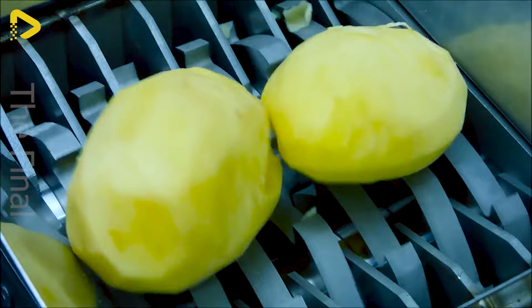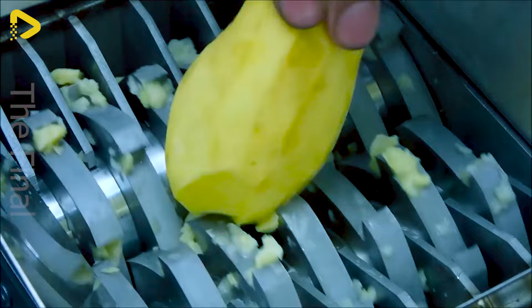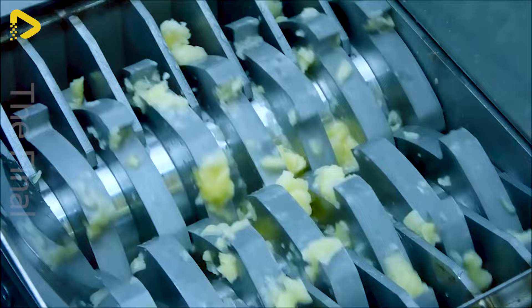Are these potatoes going to waste? Instead of bulky spuds, these potatoes are being diced into tater tots by this machine and deep-fried. Sausages are no exception either.